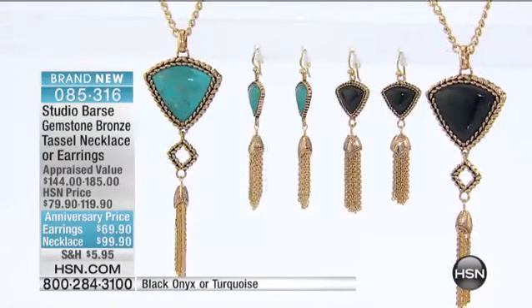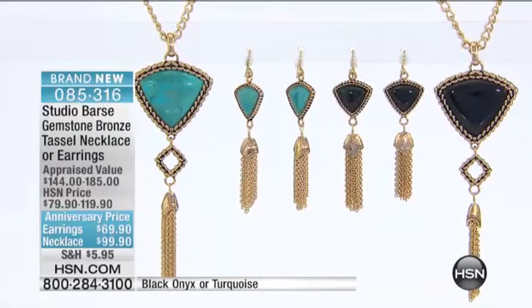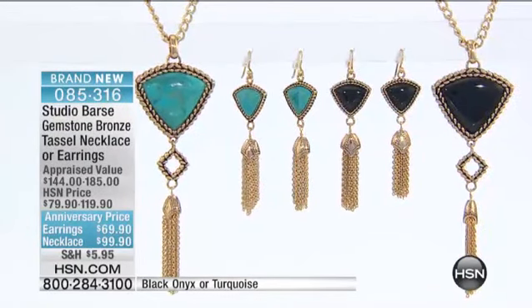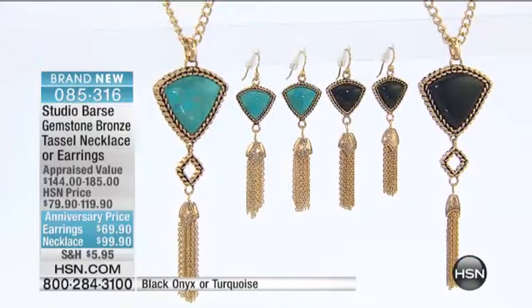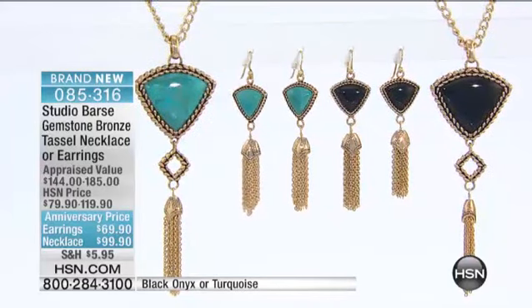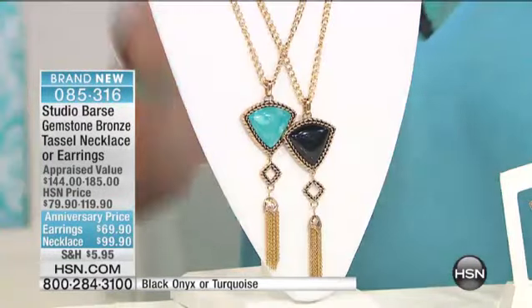So you have been wearing this tassel design pendant in the turquoise. That's our Melanie — that gorgeous blue, Robin's Egg color blue or Persian blue — and it's genuine turquoise. The pendant is $99.90 with the necklace, and it's a nice long 30-inch necklace. You're choosing turquoise or onyx.